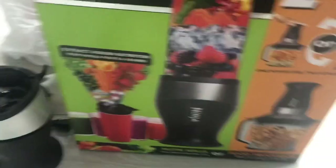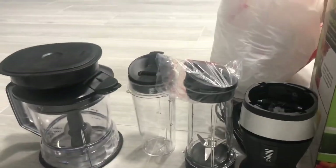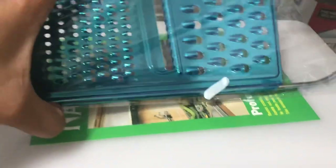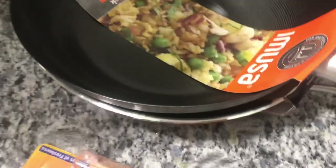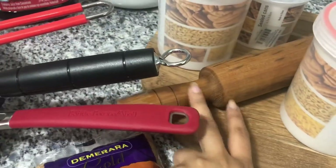We also bought a Ninja blender — it's a two-in-one, so you get two cups, the blades, and a full food processor attachment. It also comes with a dough hook as well. We got some kitchen tongs, strainers, a grater, a chopping board, two mixing bowls, a wok, a KitchenAid frying pan, and also a rolling pin slash cutting board that you can use to roll out dough. I think that covers everything!